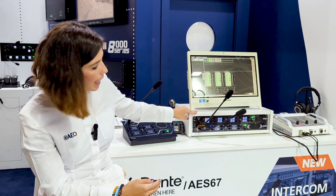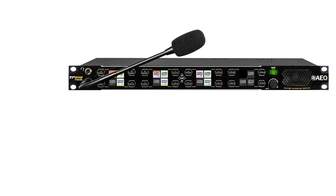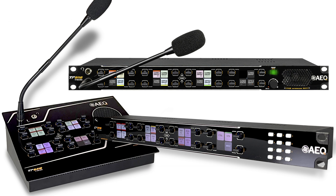Hello and welcome to the IBC Show 2024. I'm Monica de la Fuente and we are at the AEQ stand to introduce you to our new Intercom User Panels TP9000. This time we have added to the RackMove version the desktop panel and also the expansion panel for the RackMove versions.